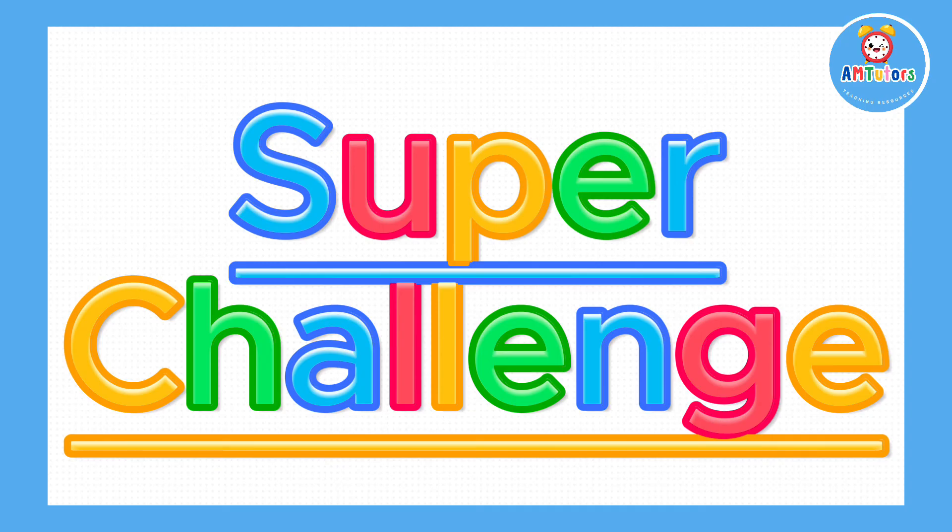Now if you did manage to achieve 4 marks, then well done. Keep watching because the super challenge is coming up next.